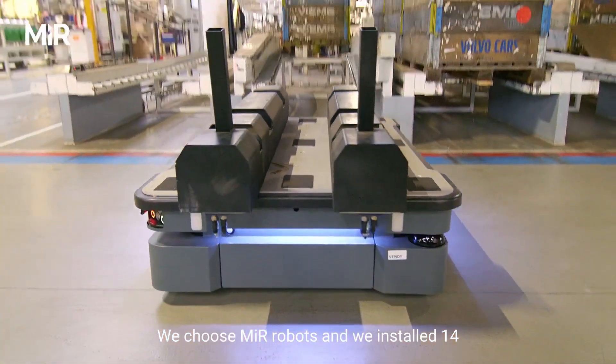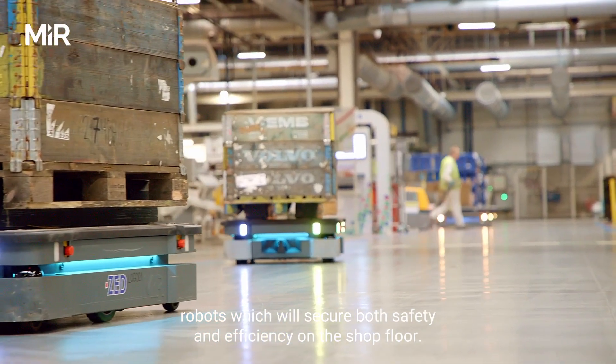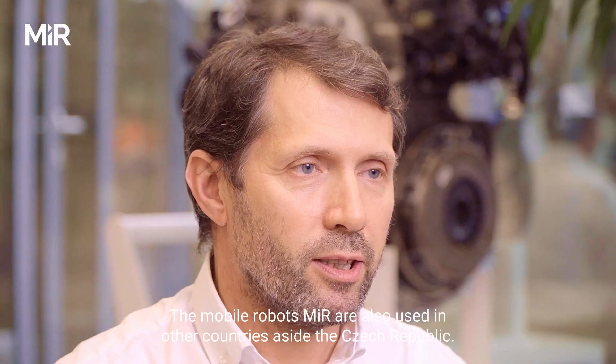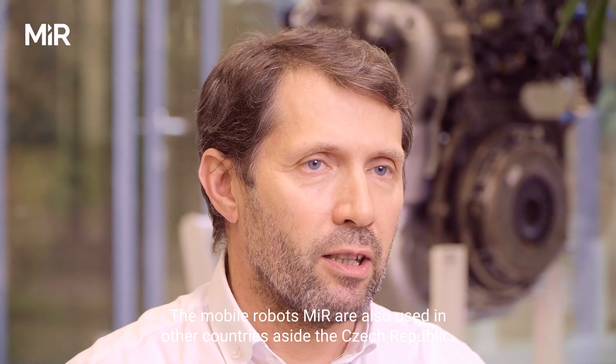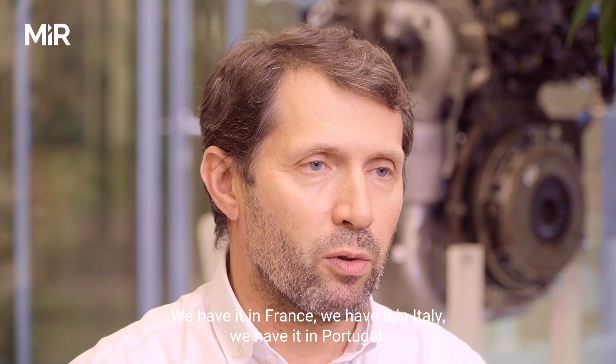We chose MiR robots and installed 14 robots, which secured both safety and efficiency on the shop floor. The mobile MiR robots are also used in other countries — aside from the Czech Republic, we have them in France, Italy, and Portugal.